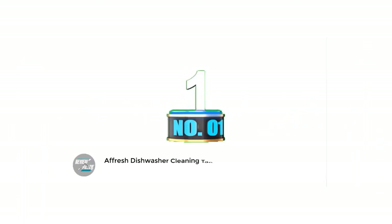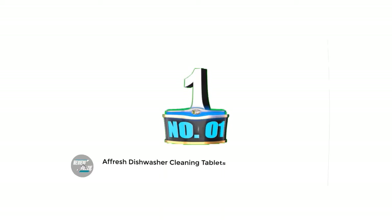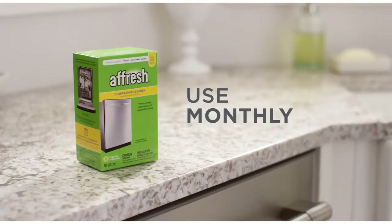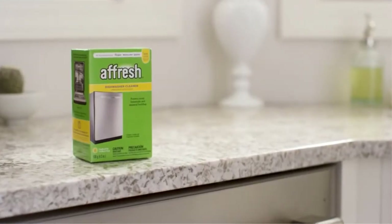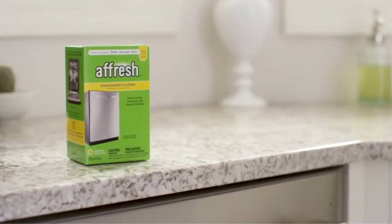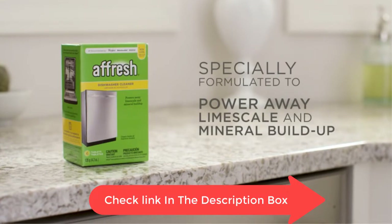Number 1: Afrish Dishwasher Cleaning Tablets. Afrish Dishwasher Cleaner is specially formulated to help remove limescale and mineral buildup that can be unsightly and could affect your dishwasher's performance. Each tablet is designed to clean inside your machine while your detergent cleans your dishes — cleaning what you can't see: your machine's tub, racks, pump and valve, drain and recirculation hoses.